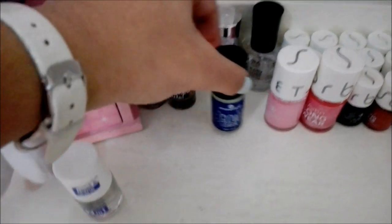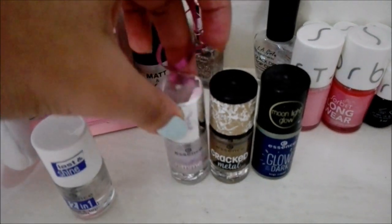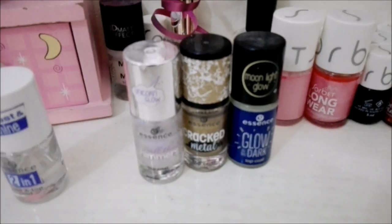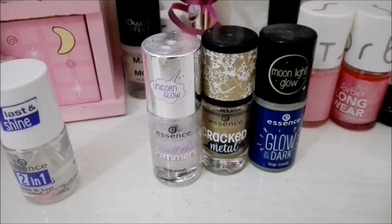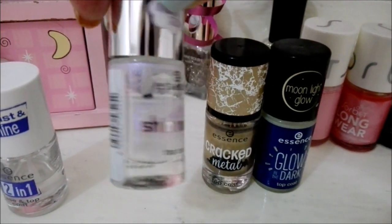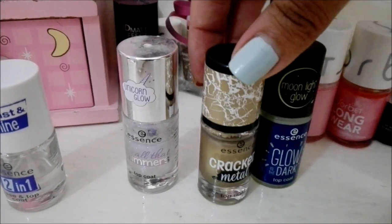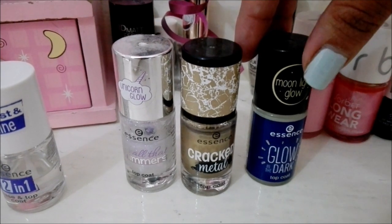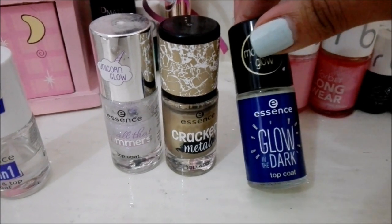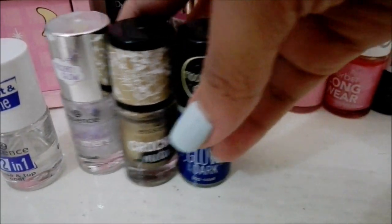The top and base coats are from Essence; this one was 45 rand. These three I absolutely love — they are from Essence. The thing about Essence is that they discontinue certain nail polishes. They discontinued this one; this one I got in 2016 so I'm using it very sparingly. This one is quite beautiful because it actually does crack after you apply it. And then there's a glow in the dark one — it's not opaque in one coat so you have to do a couple of coats for it to actually glow in the dark. Yeah, these are from Essence.